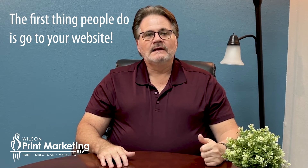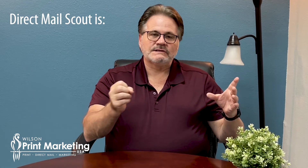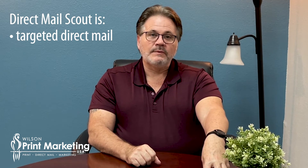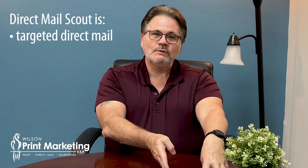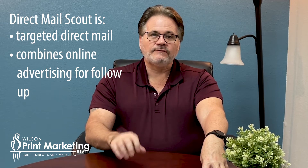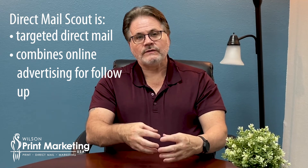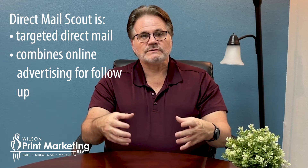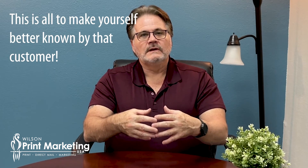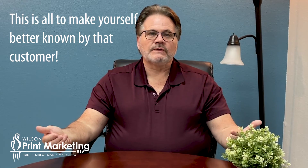Because people today, the first thing they're going to do is Google your company. The simplest way I can explain Direct Mail Scout is it's targeted marketing. It starts with a direct mail piece because it goes directly to who you want as a new customer. Then we combine Google, Facebook, Instagram, and a few other things to target that prospect, and those tools work together to give you a bigger presence and bigger footprint with that customer on the internet.